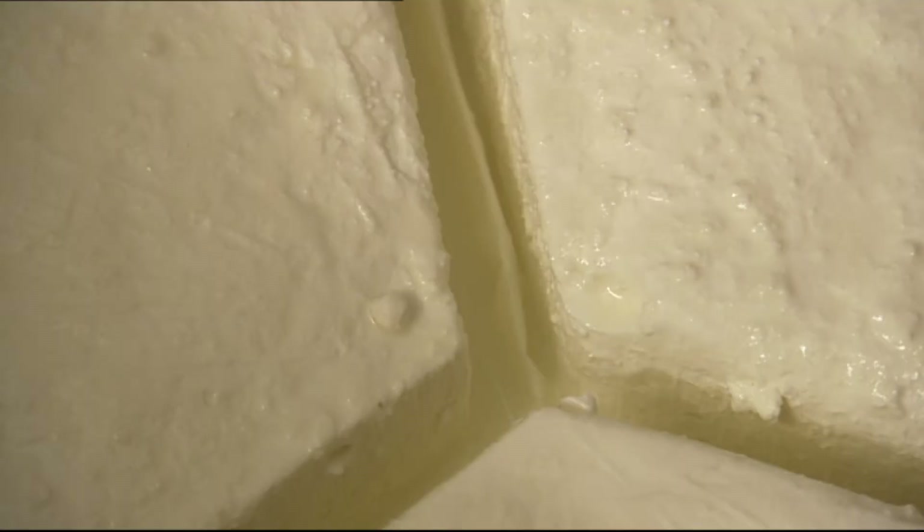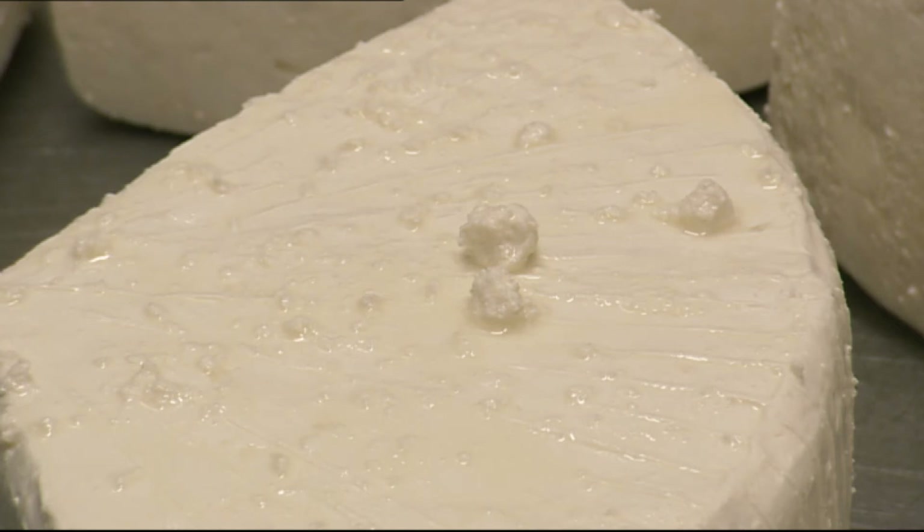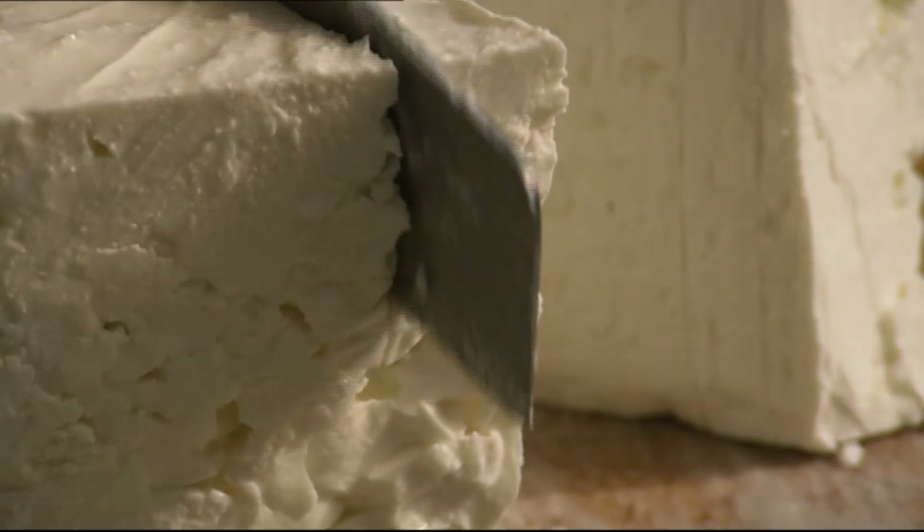The result of all this hard work is an exceptional cheese with a wonderful soft milky texture and subtle yeasty aroma.